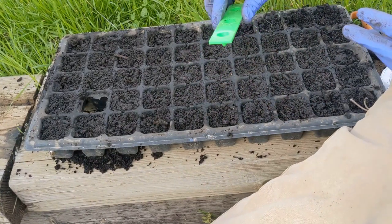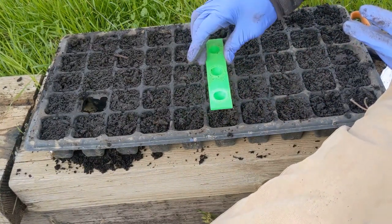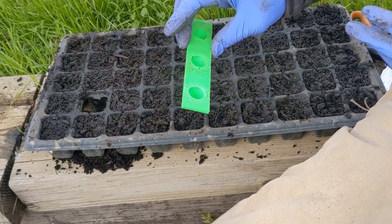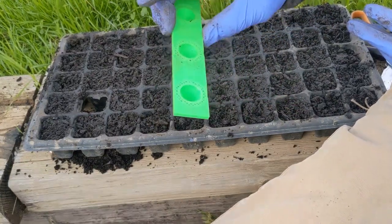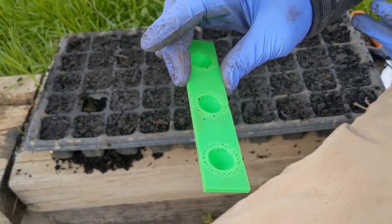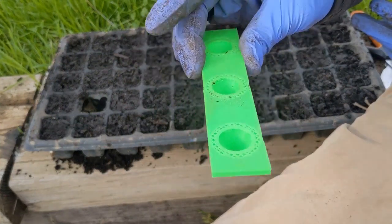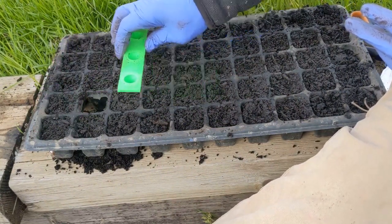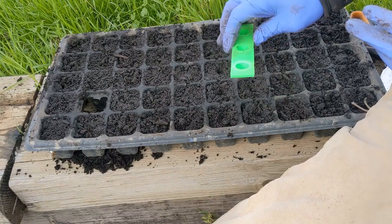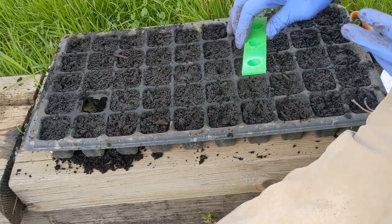I'm thinking I could design it so these things could link together. In addition to having a five-row unit, you could maybe clip them together to form two, three, or four five-row units. That way, instead of dibbling one row at a time, you could dibble six or ten rows at a time if you wanted to.